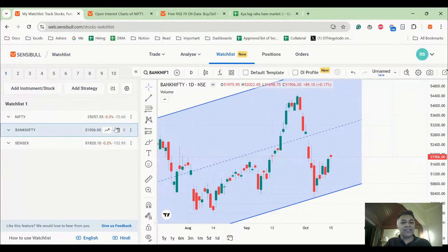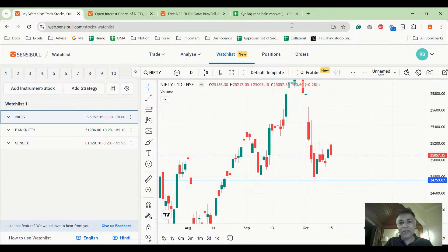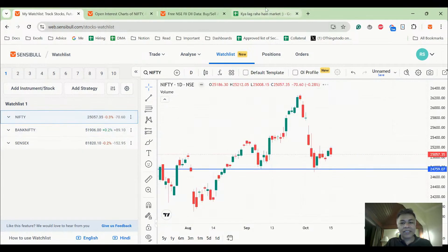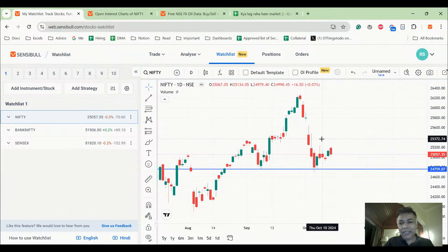Number one: Nifty has formed a bearish piercing pattern on daily charts. Yesterday's analysis mentioned a possibility of testing 25,300 on the upside, but it's losing steam even at 25,200. It's a bearish piercing candle, covering half of yesterday's bullish candle — that doesn't look nice.